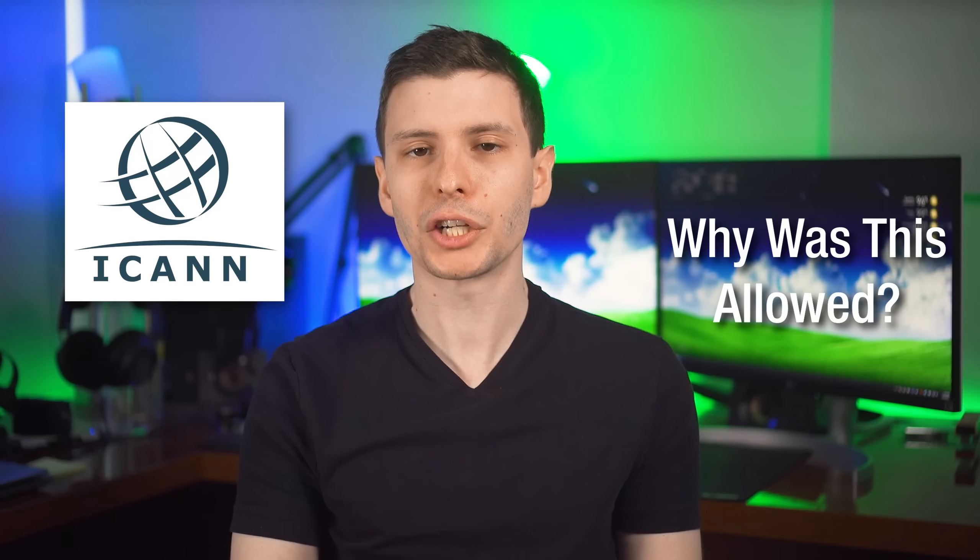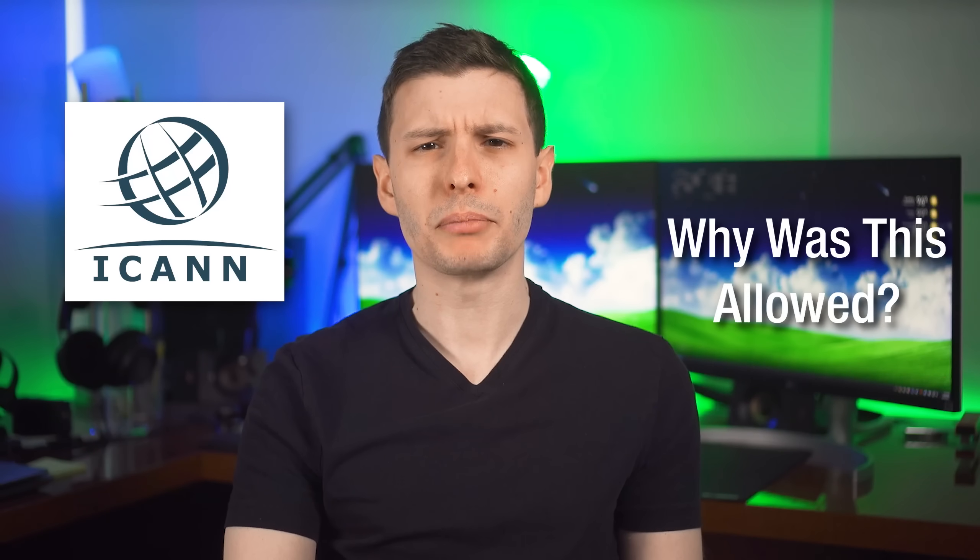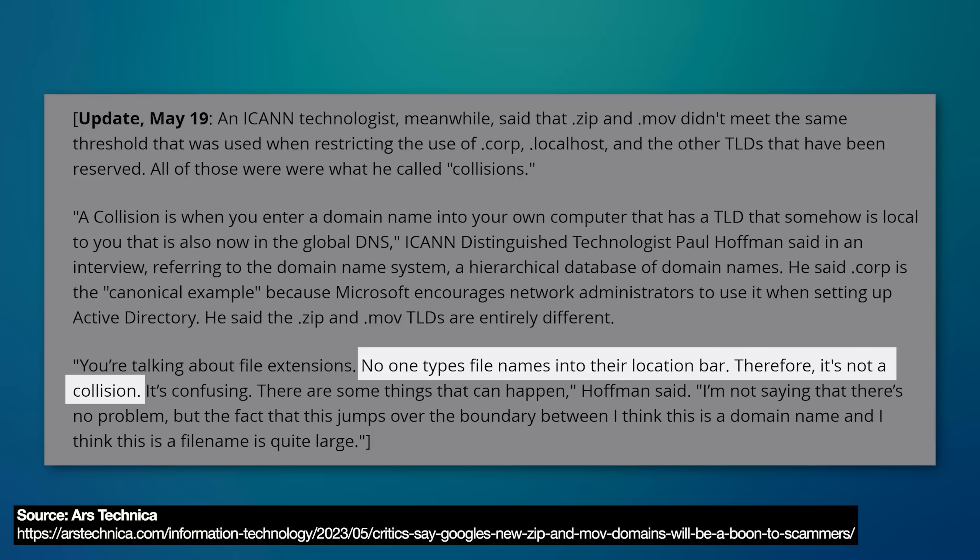You might be wondering how this domain was even allowed in the first place. ICANN is the international organization meant to deny top level domains that conflict with current uses — things like .local, .example, or .test, which people use internally on their networks. In an article by Ars Technica, someone at ICANN said 'no one types file names into their location bar, therefore it's not a collision.' And to that I respond: have you met some computer users? There are probably more than a handful who would type a file name into an address bar, and we already saw how software is already mixing up domains and file names.